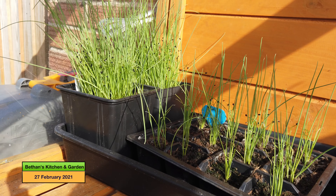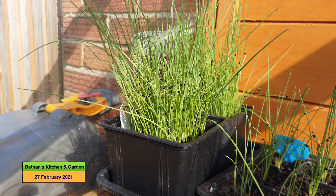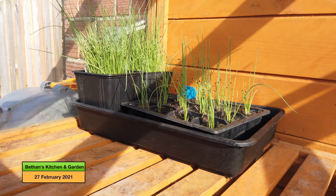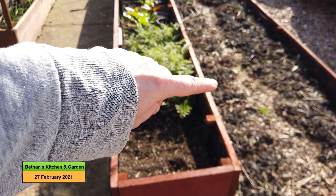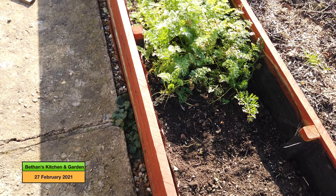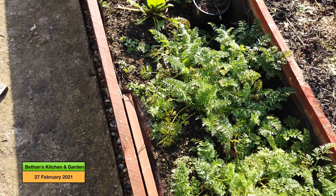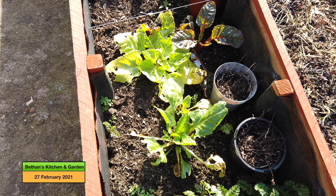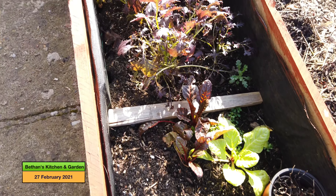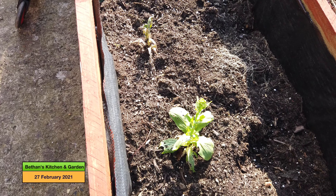I've got leeks growing there — those ones are multi-sown, those ones are singly sown, but I might separate them and put them into multi-sown pots. Then if we come along to the asparagus bed, there's nothing to show you there. In this top bed, all the mooli radish has gone. I've got carrots that I haven't picked from yet — they're still looking quite small. I've got swiss chard there, mint in those pots, more swiss chard, more mustard, and then some sorry-looking pak choy which has bolted.